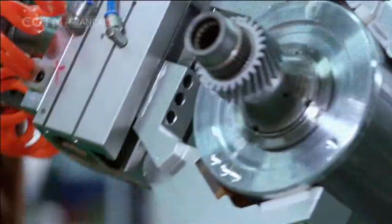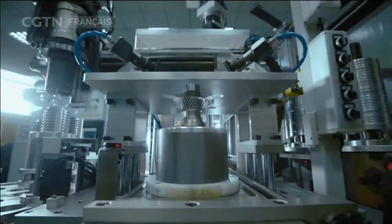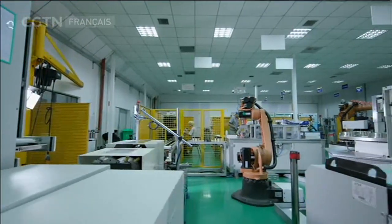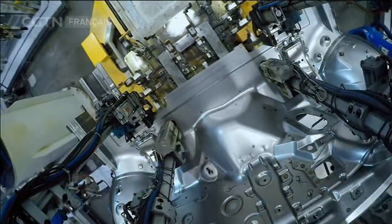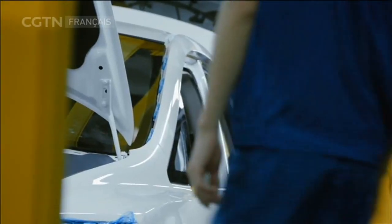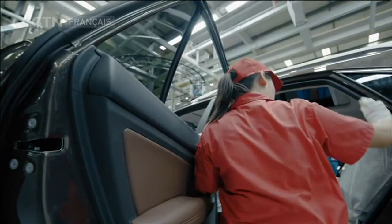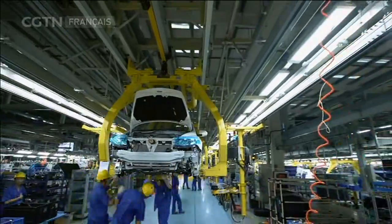Une ligne d'automatisation plus avancée est en construction. À l'avenir, elle augmentera la capacité de cette usine. L'objectif futur de la Chine est d'éliminer la vente de véhicules à moteurs à combustion. C'est une opportunité et un défi pour les véhicules à énergie propre, non seulement pour le processus de production, mais aussi pour la conception fondamentale.